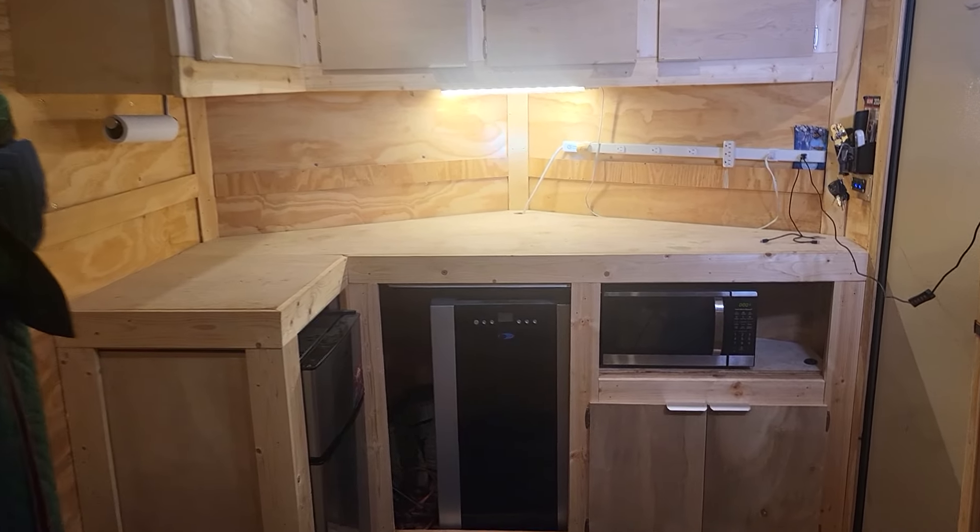I just wanted to get y'all's opinion on what color I should go with on this kitchen, so drop a comment and let me know what y'all think, because I need to get that thing stained and painted ASAP. Thank y'all!